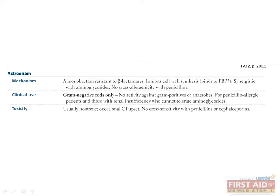Aztreonam is a monobactam that inhibits cell wall synthesis. Benefits include synergy with aminoglycosides and the absence of cross-reactivity with penicillins, giving it utility in patients with renal insufficiency and penicillin allergy. However, aztreonam has limited utility as it is only effective against gram-negative rods.